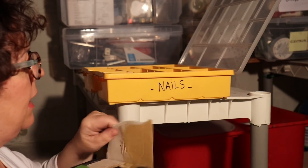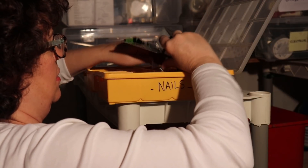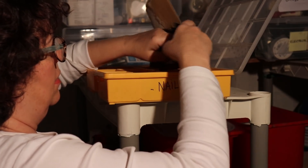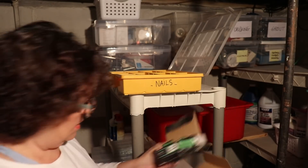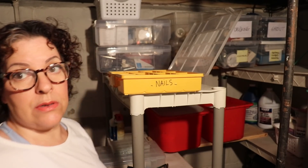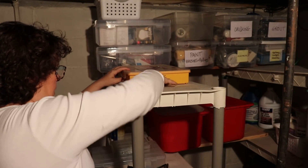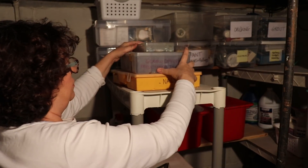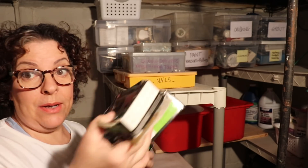I have a box of nails here and a box of nails there — so those get combined. This is screws, so that goes in the screws box right here. I have screwdrivers and more nails, and now I've got three empty boxes freed up.